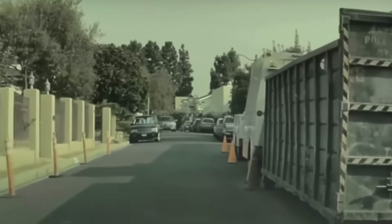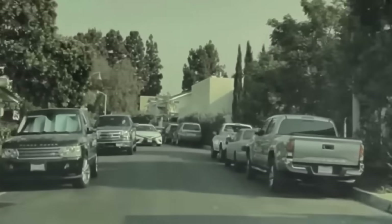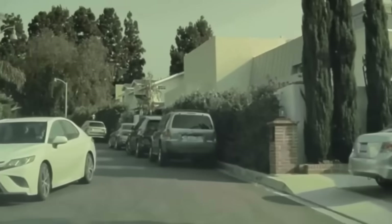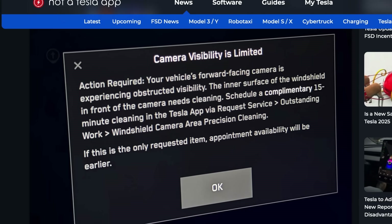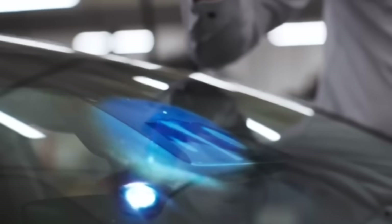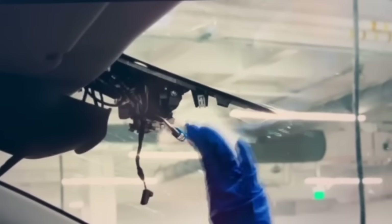Until this update, owners had to detect the issue and request cleaning themselves, which caused many full self-driving cars to run with partially obstructed vision without the driver ever realizing. With this new update, however, when new detection triggers, the vehicle will automatically offer a free camera cleaning through the Tesla app. Owners can now schedule at their own convenience at their local Tesla service center, and in some regions may qualify for a Tesla Ranger visit where technicians come directly to the owner.